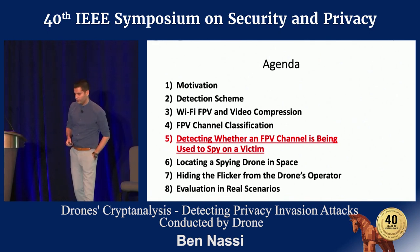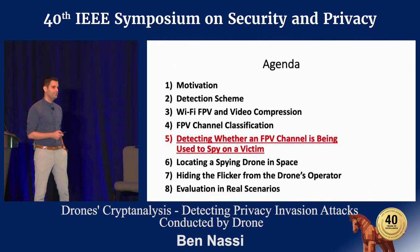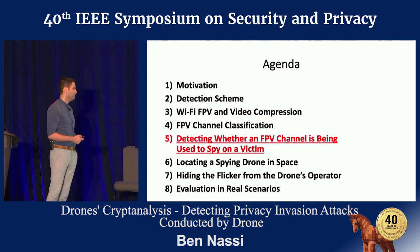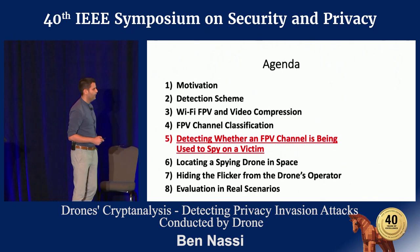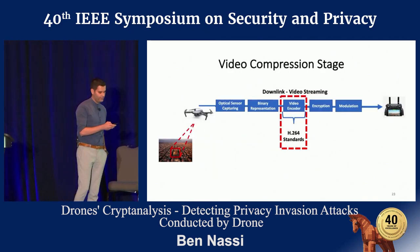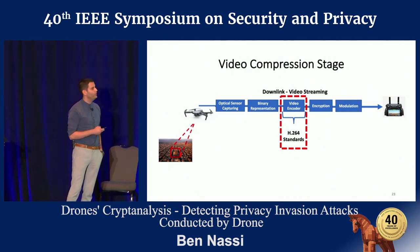Now let's move to the more interesting part: how to detect whether the FPV stream you classified is actually being used to video stream the victim — to spy on the victim. In order to do so, I want you to look at the third stage of the downlink, which is the video encoding, the video compression. This stage follows the H.264 standards.